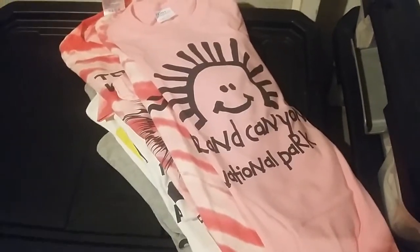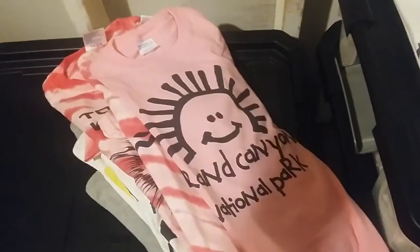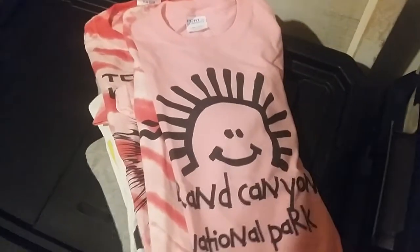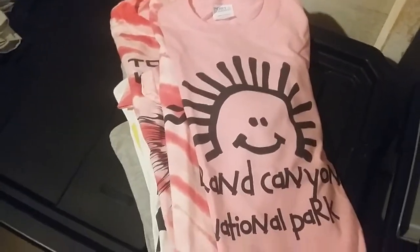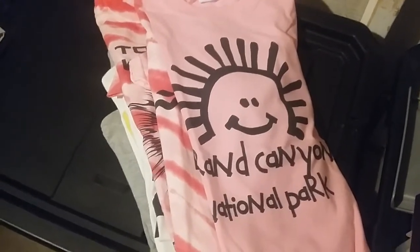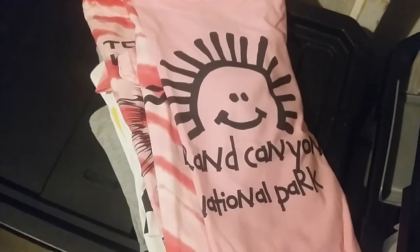These are some of the things that we've been selling. There you go — digitalTShirtShop.com. Subscribe — it's at the bottom of the page — and follow us on Facebook and all the other different places. Thanks, have a great day.